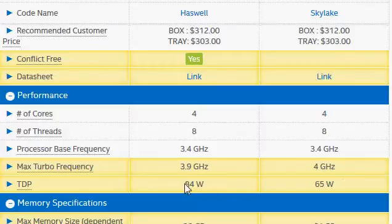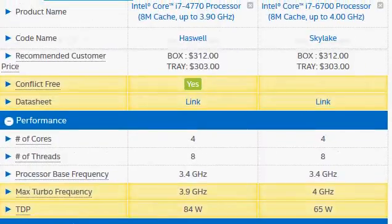Slightly higher, so going just by clock you can expect the 6700 to be slightly faster. But the good thing about the Skylake is of course the lower TDP rating. For the same performance it potentially consumes lower power. So that's one good thing with Skylake.